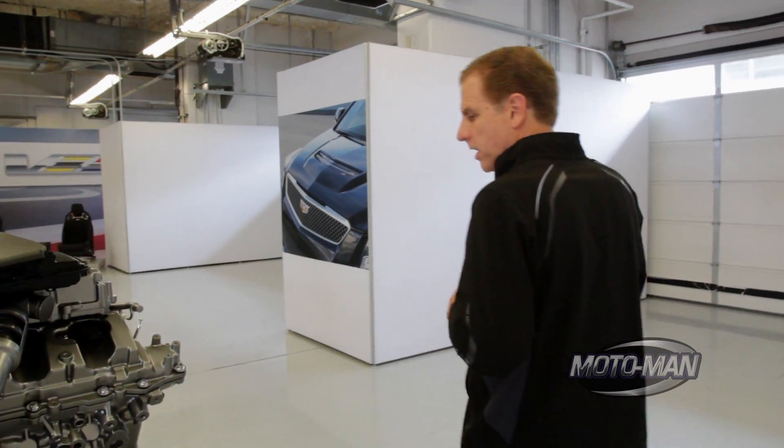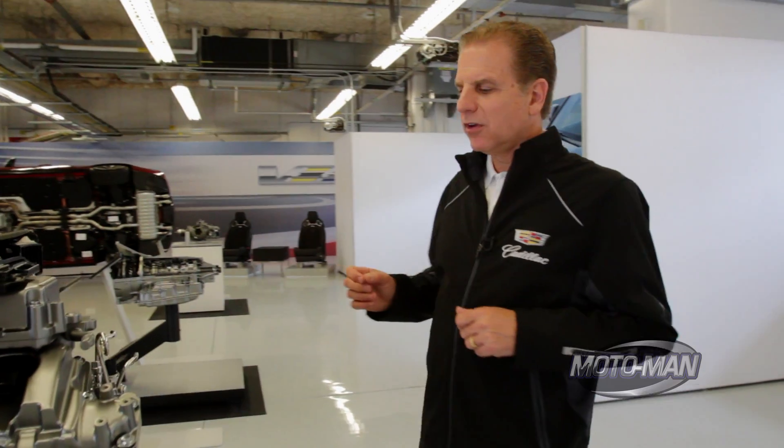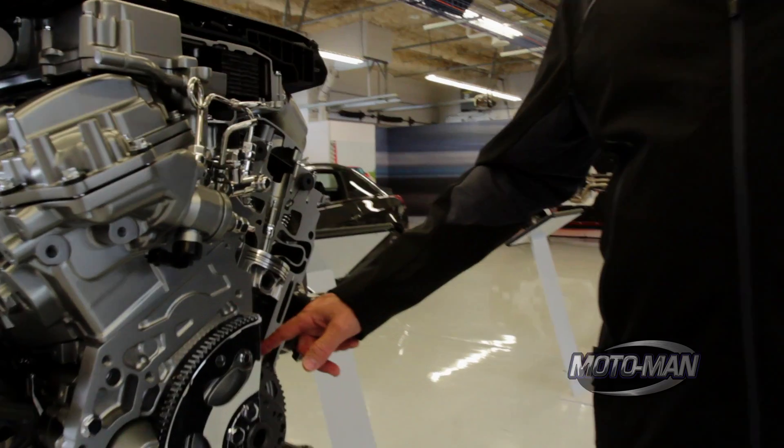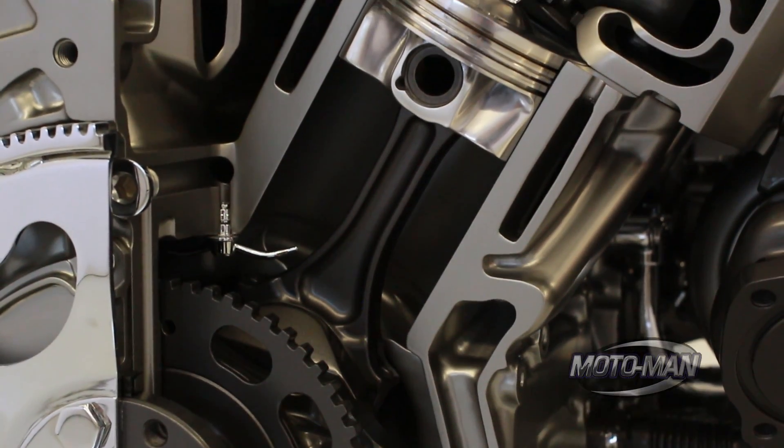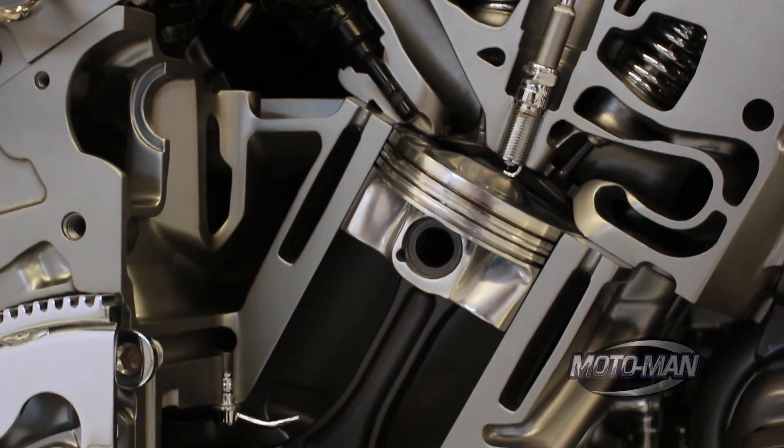Second, in the rotating inertia space, we went to titanium connecting rods. This is the lightest weight material known to man that is durable in this space. So we have titanium connecting rods reducing their mass substantially.